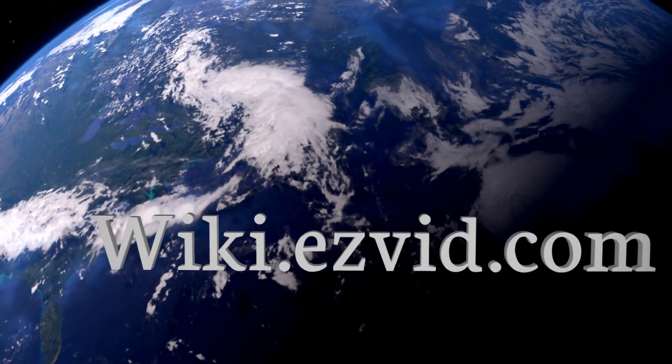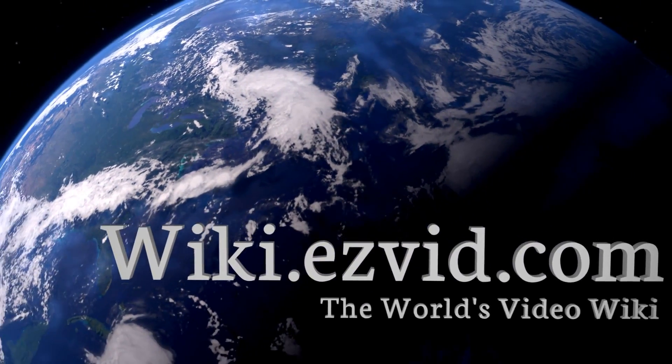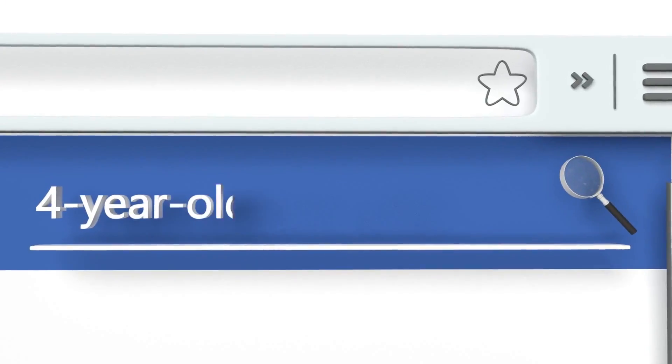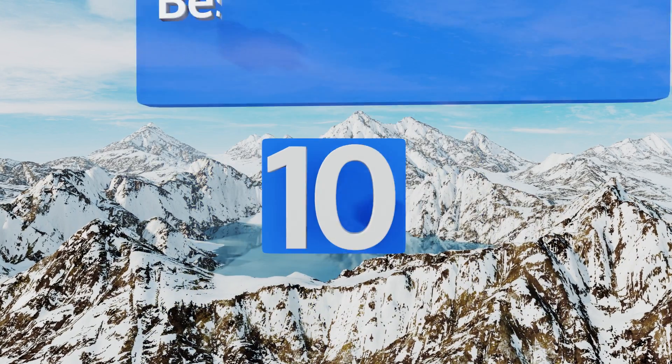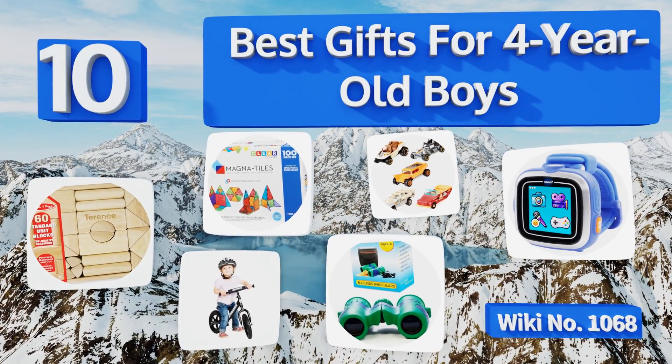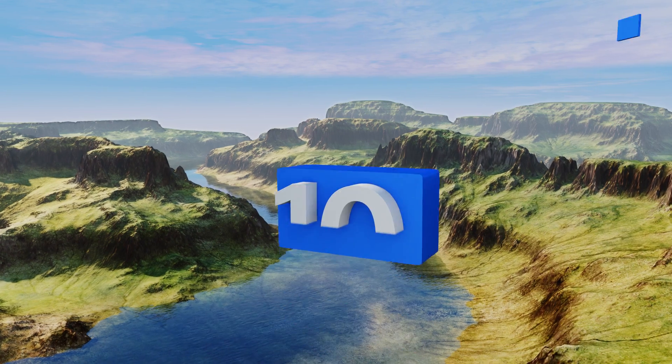EasyVid presents the 10 best gifts for four-year-old boys. Let's get started with the list.